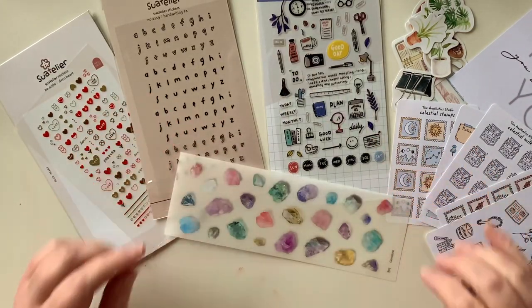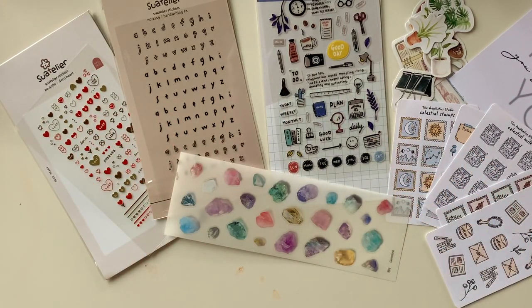All right, that's my little order from Point Blank Co. Stationery! Let me know what you think, and let me know if you've picked up anything from this shop recently — it's just such a cute collection of goodies. I can't wait to use them. Thanks so much for watching and I'll see you all again super super soon, bye!